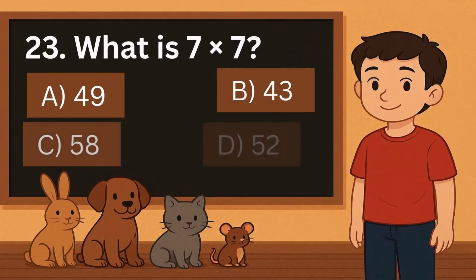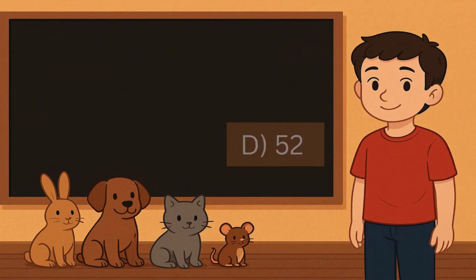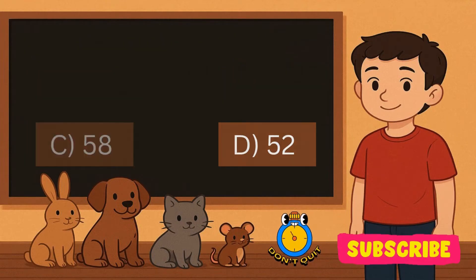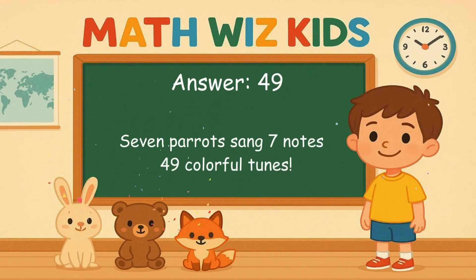23. What is 7 times 7? Is it A, 49, B, 43, C, 58, or D, 52? Correct answer is 49. 7 parrots sang 7 notes. 49 colorful tunes.